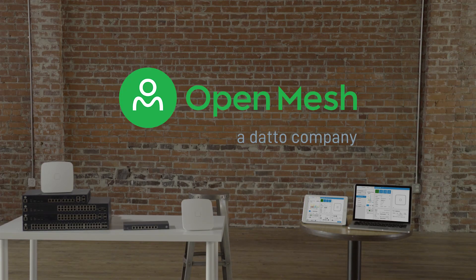Thanks to OpenMesh, you can actually get work done around here. Smarter, simpler networks.